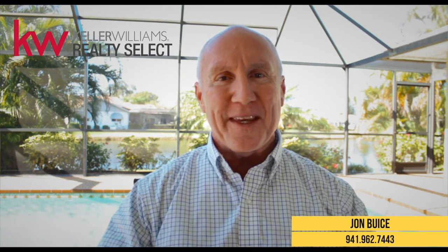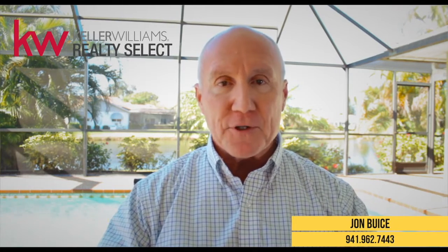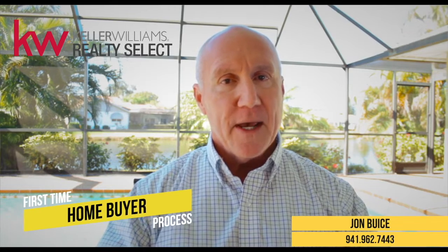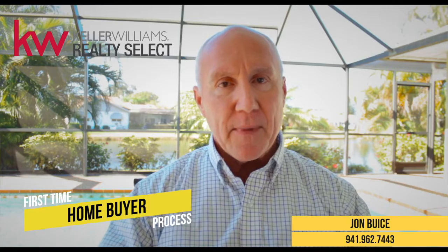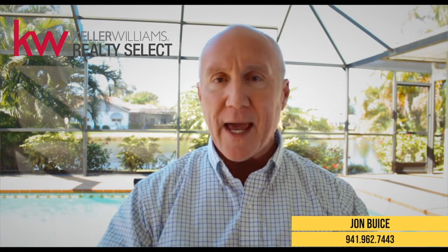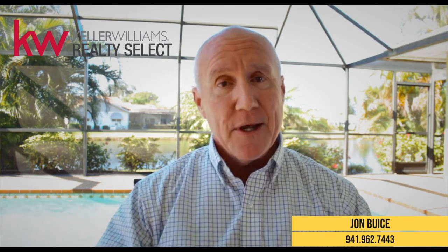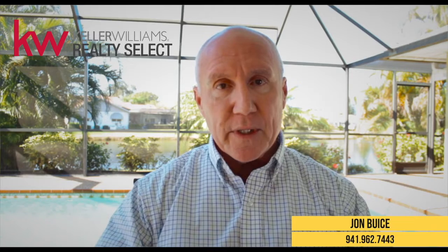Hi, everybody. It's John Bice with Keller Williams Real Estate. Today I wanted to talk to you about the first-time homebuyer process. I get a lot of questions from folks who it's their first time buying a home, or their first time in a long time, and they really have no idea about the process. So I wanted to walk you through a step-by-step process on how we do this.